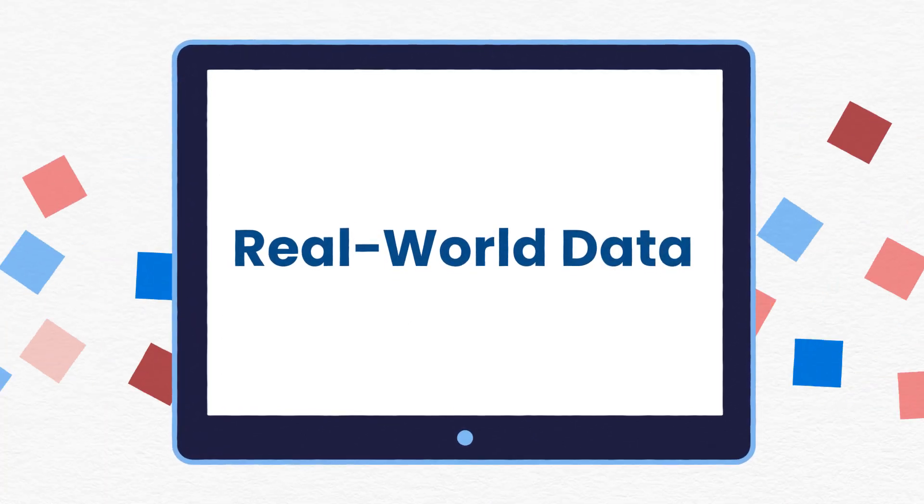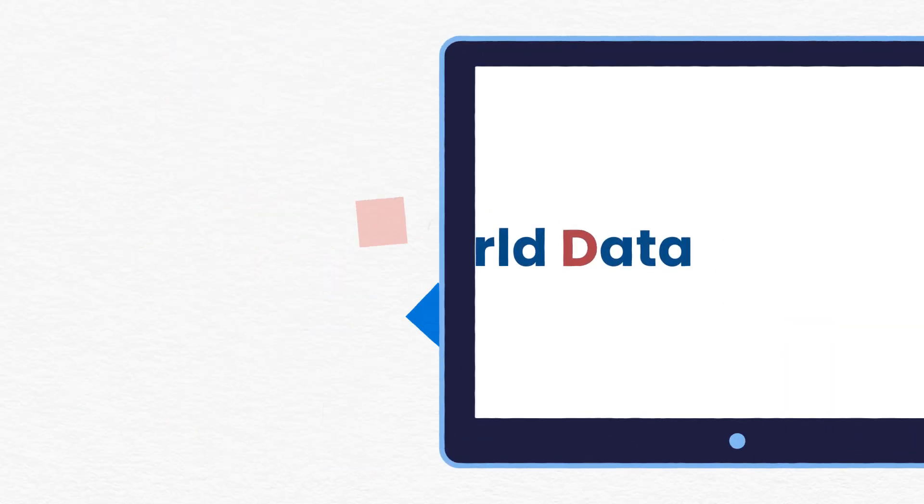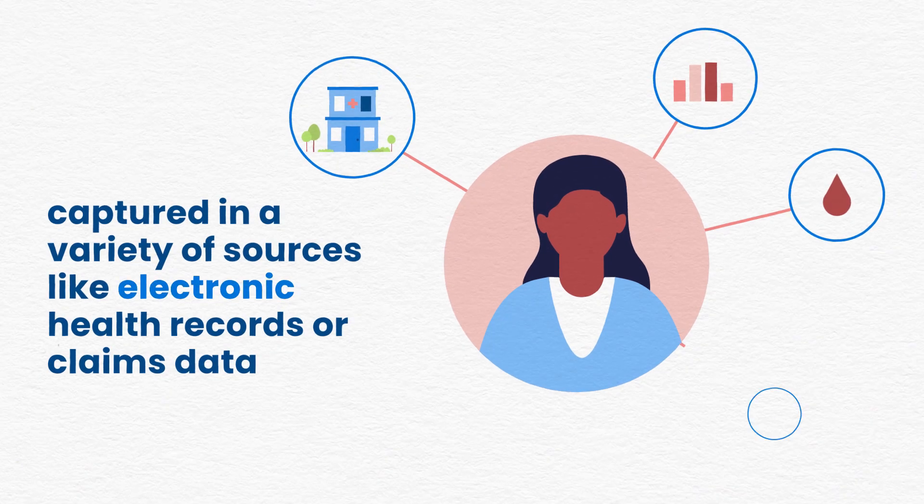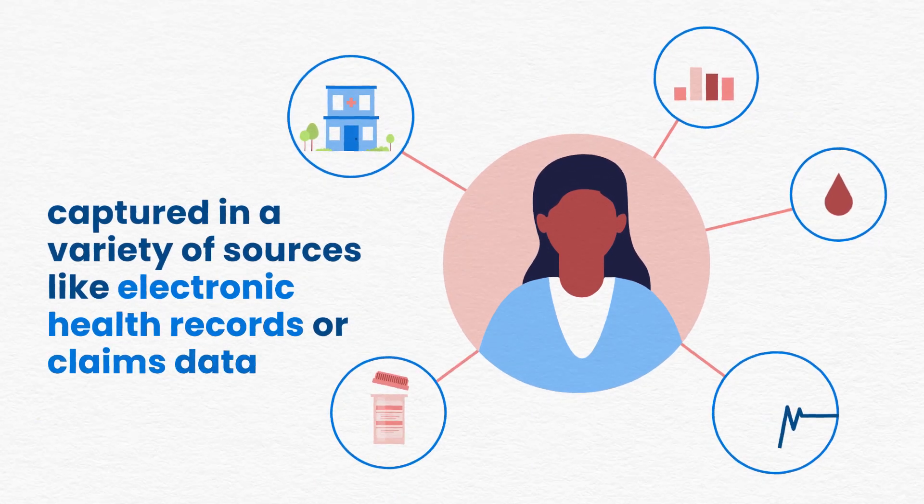Advances in technology have enabled the use of a new type of data — real-world data, or RWD — which is routinely collected during clinical care and captured in a variety of sources like electronic health records or claims data.